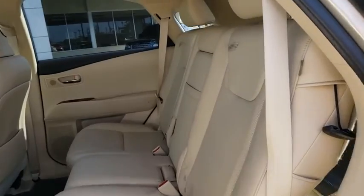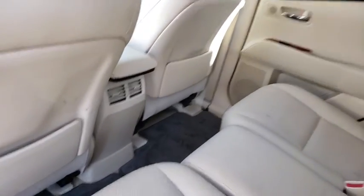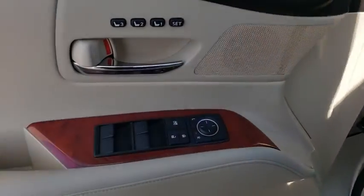Leather-wrapped steering wheel, adjustable steering wheel, power steering, four-wheel disc brakes, floor mats, keyless start, cruise control, aluminum wheels, auto-dimming rear-view mirror, rear defrost, climate control.